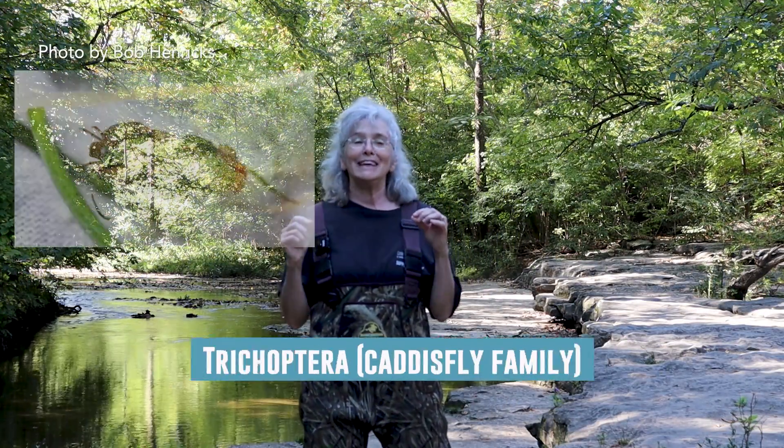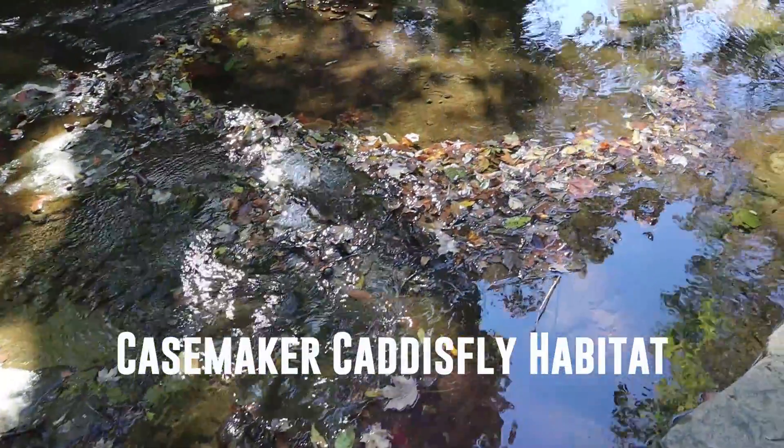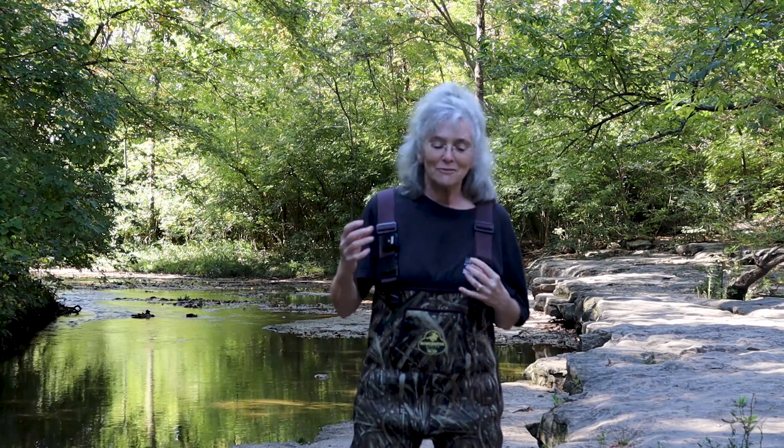Next in our EPTs is the T - the order Trichoptera, the caddisfly families. Let's look at the northern casemaker caddisfly. You might find them in rocky areas, but they also like to live in leafy material and sometimes woody debris, in water that's swifter moving. They eat detritus, algae, and plant material. They are also eaten by fish, other macroinvertebrates, amphibians, and birds. Their special adaptation is the ability to produce and spin silk underwater that's adhesive and has a binding quality. They bind together little grains of sand, pebbles, pieces of leaves and twigs to make cases and live inside them. They are amazing architects - some casemakers make cases so specific that you can look at the case and know exactly what kind of caddisfly is living inside.